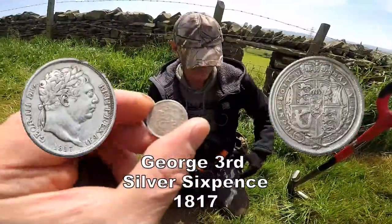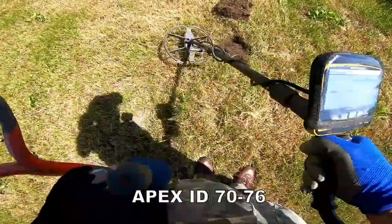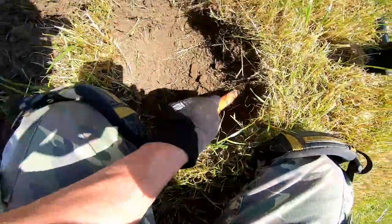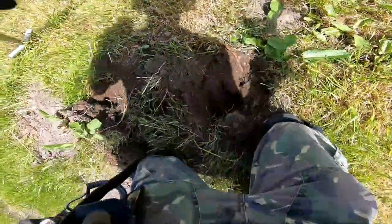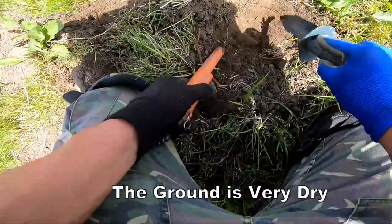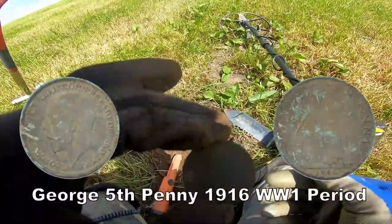Hey, look at that — what date is that? Found it with the pin pointer, it was down there. That's a Georgian button, eighteenth century — cracking signal that. Let's see if I can get it with the pin pointer. Oh, there we go — a George the Fifth penny.